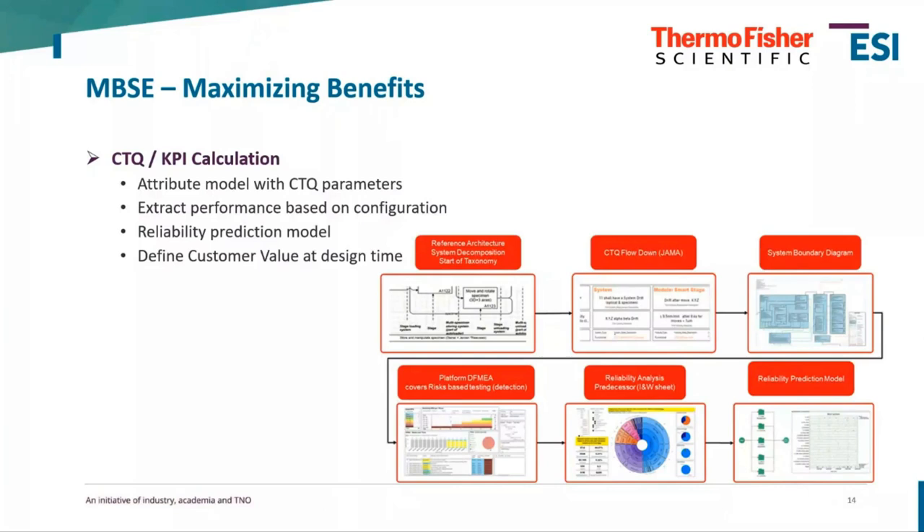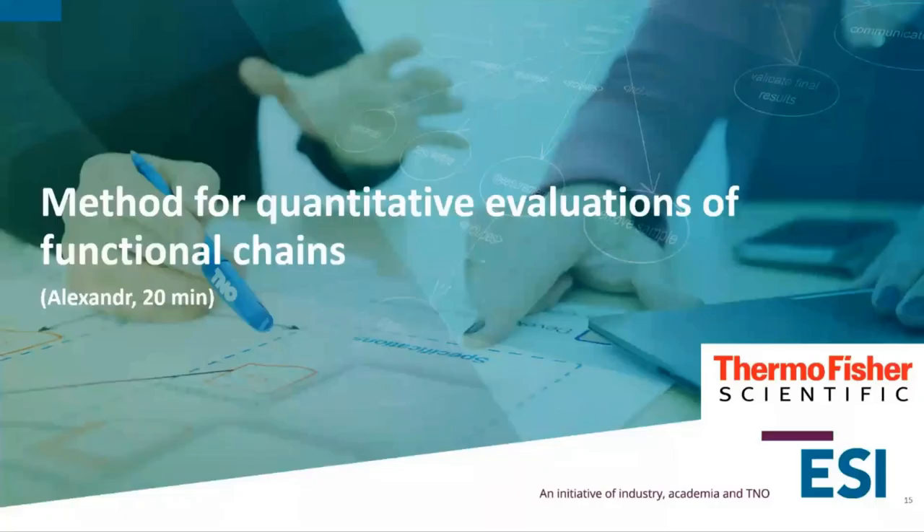The steps shown at the bottom represent our journey from the reference architecture we have today into a reliability prediction model. Now Alexander is going to tell us about how, together with TNO AZ, we've been working on a way to make a quantitative analysis for performance-based configuration. I'll give the floor to Alexander.